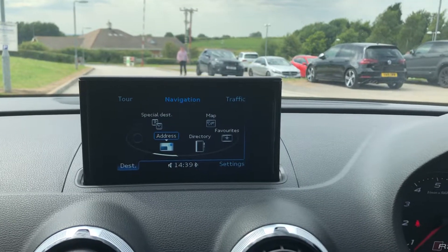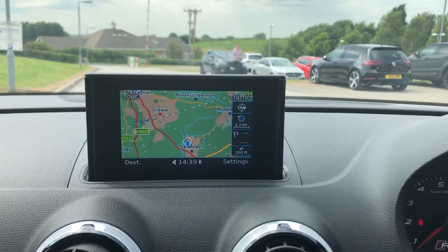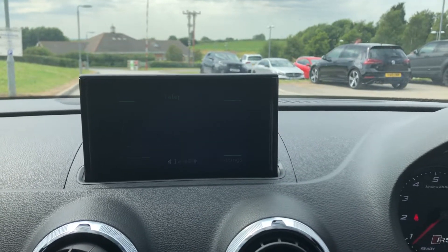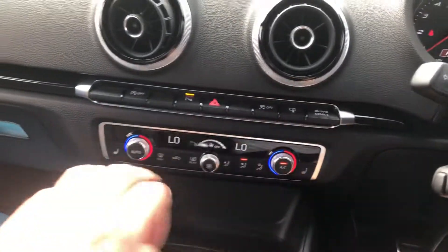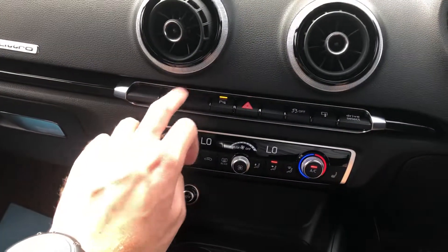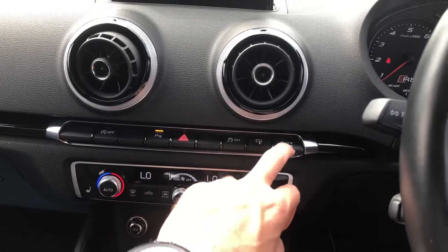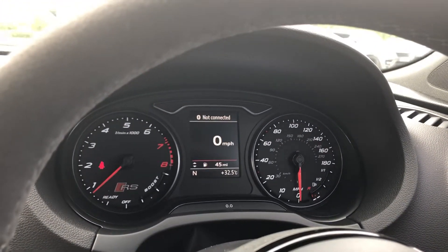It's got navigation, Bluetooth phone, DAB radio, Bluetooth media, heated seats, start-stop technology, traction control. You can pop the screen down on the button. It also has drive select mode so you can adjust the car's driving characteristics.